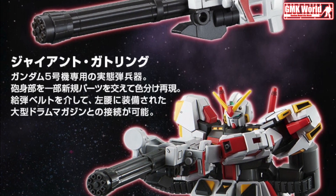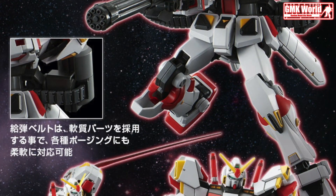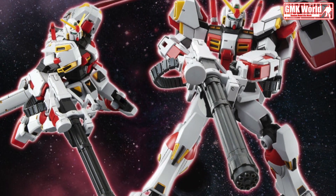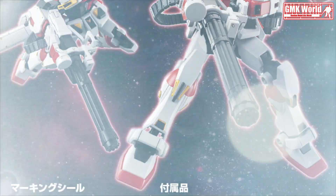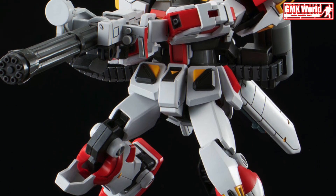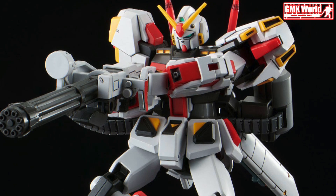This kit is also part of the ACE Pilot Log series and is the 25th entry to the title. The kit is provided with a great range of color separation that defines the G-05 unit. It also comes with additional parts to make both its normal mode and its booster BST mode. It is completed with the included Giant Gatling, Hyper Beam Rifle, Shield, and Beam Sabres.